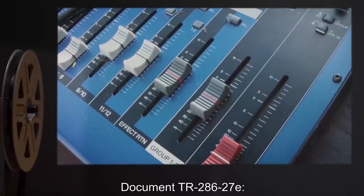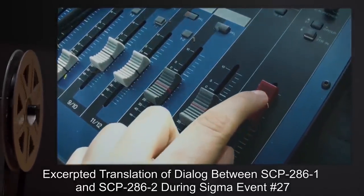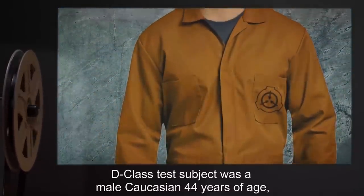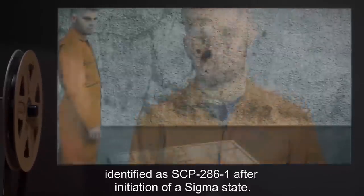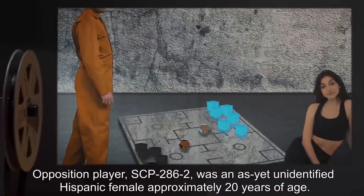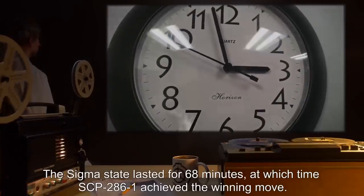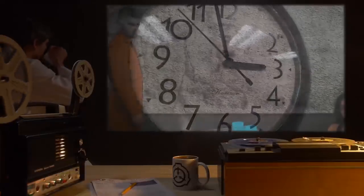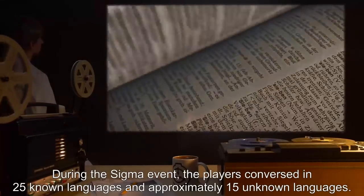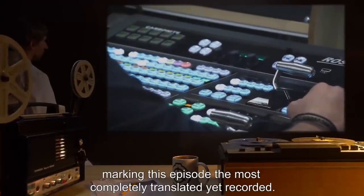Addendum 2, Document TR-286-27E: excerpted translation of dialogue between SCP-286-1 and SCP-286-2 during sigma event number 27. D-class test subject was a male Caucasian, 44 years of age, identified as SCP-286-1 after initiation of a sigma state. The opposition player, SCP-286-2, was an as-yet unidentified Hispanic female, approximately 20 years of age. The sigma state lasted for 68 minutes, at which time SCP-286-1 achieved the winning move. During the sigma event, the players conversed in 25 known languages and approximately 15 unknown languages. Thirty percent of their dialogue was undecipherable, marking this episode the most completely translated yet recorded.